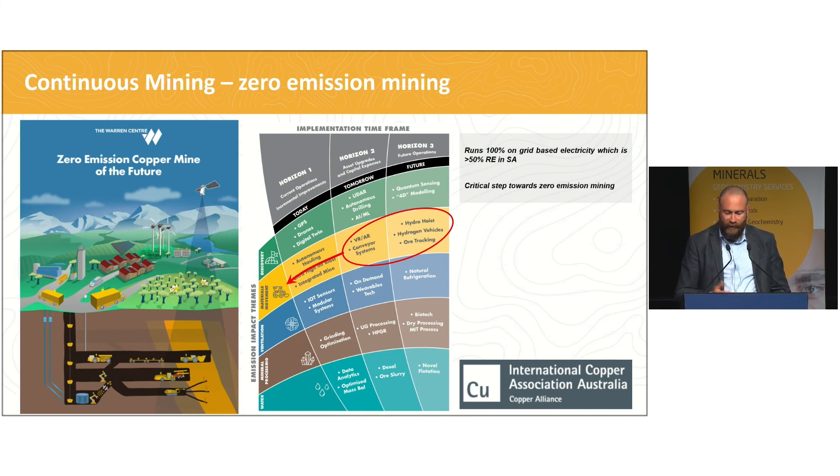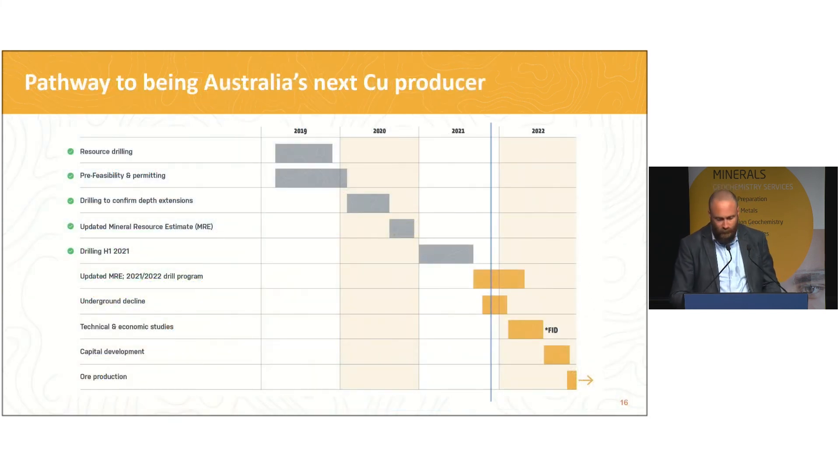This enables Hillgrove to essentially get the decline in for very little upfront capital outlay, which further accelerates what is already a very short time to first copper, and at the same time enables the industry to test this type of technology for future benefit. For any miners interested in deploying continuous cutting technology at your own mines, come up to Camantoo and have a look at this machine in action. From a timeline point of view, the first orange bars on the chart represent the 16,000 metre drill program and the decline, both of which are underway, and we fully anticipate making a final investment decision by the middle of next year.